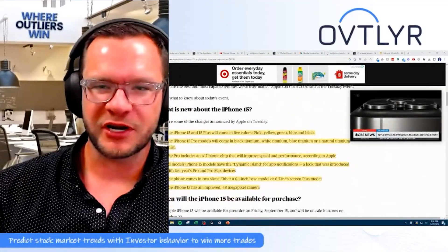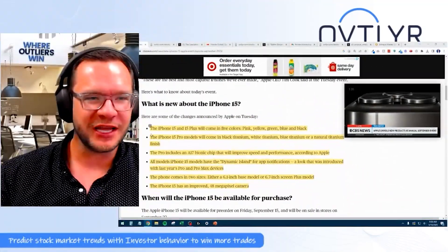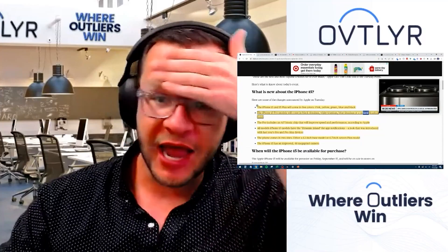Now back to the story. We've got the new iPhone 15 — so what's new about it? Let's jump right into it. The iPhone 15 and 15 Plus will come in five colors: pink, yellow, green, blue, and black. Wow, the iPhone's going to come in five colors — it's amazing. Just that alone is going to make me want to go spend a thousand dollars for this. But let's continue on to see just how innovative Apple is. iPhone 15 Pro models will come in black titanium, white titanium, blue, and natural titanium. I can't wait to get rid of a thousand dollars just for that.